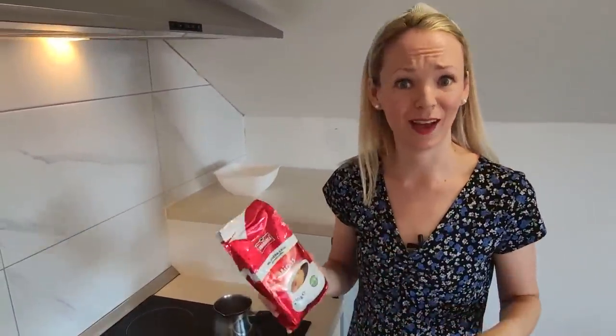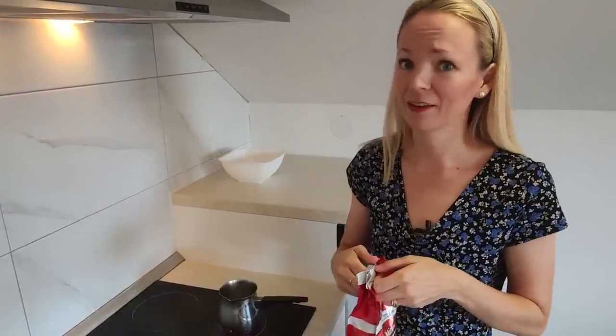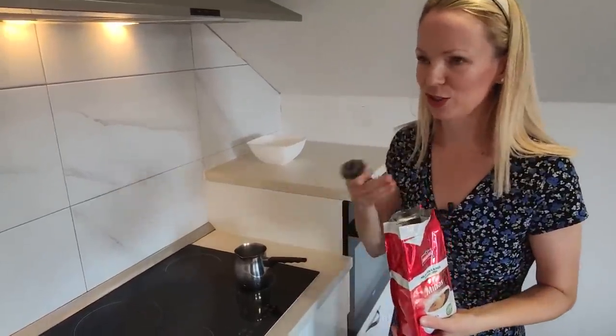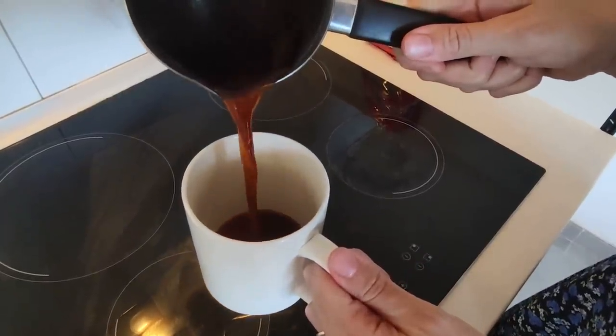The next product I absolutely love is Annemaria coffee. I just find it to be so smooth, so creamy, and a fantastic Croatian product. Croatians know their coffee and love their coffee, so of course they make the best coffee. When you first open the pack, it's just such a nice, strong, strong scent. I love it. Croatian coffee is delicious. It's one of my favorite Croatian products because I just drink it every day, multiple times. Delicious.